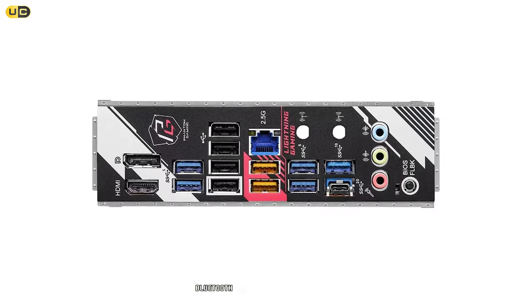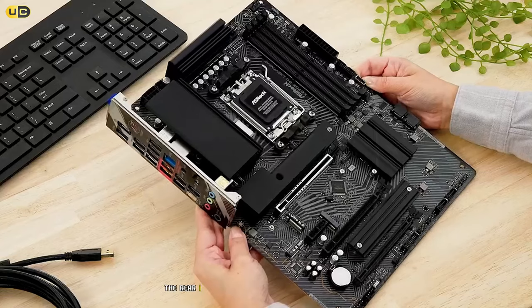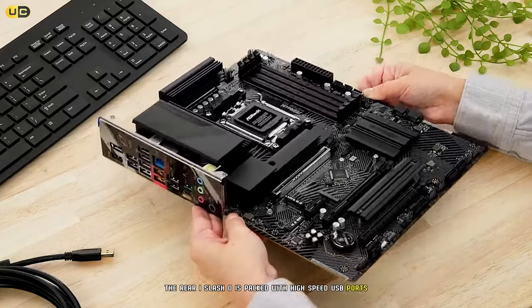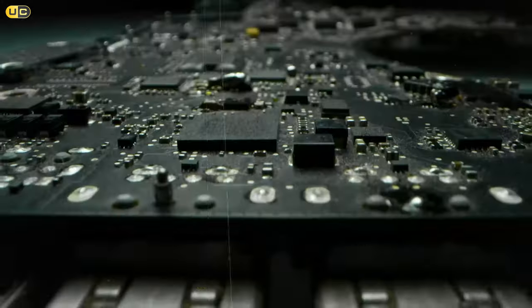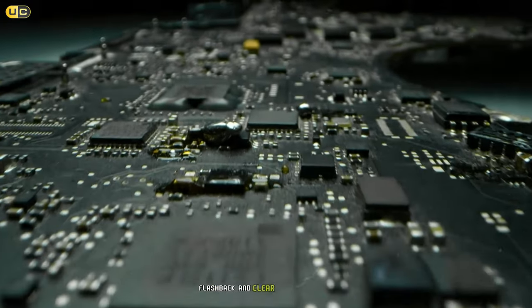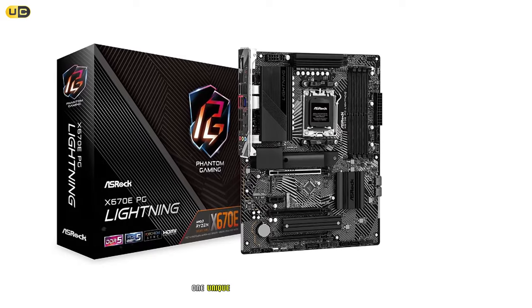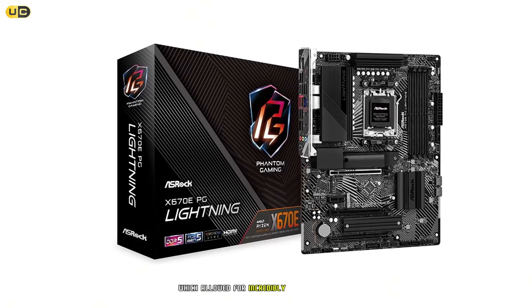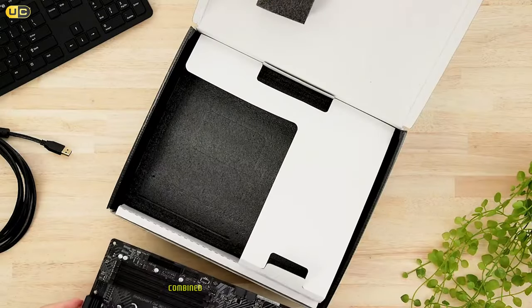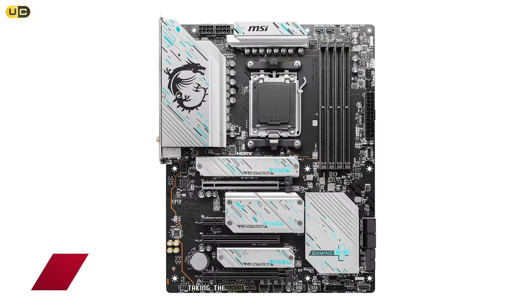Connectivity is top-notch, with Wi-Fi 6E, Bluetooth 5.2, and a 2.5 Gbps LAN port. The rear I/O is packed with high-speed USB ports, including multiple USB 3.2 Gen 2x2 Type-C ports. We particularly appreciated the BIOS Flashback and Clear CMOS buttons, which came in handy during overclocking sessions. One unique feature we loved was the PG Storm fan control system, which allowed for incredibly granular control over system cooling — a dream for enthusiasts looking to push hardware to the limit.